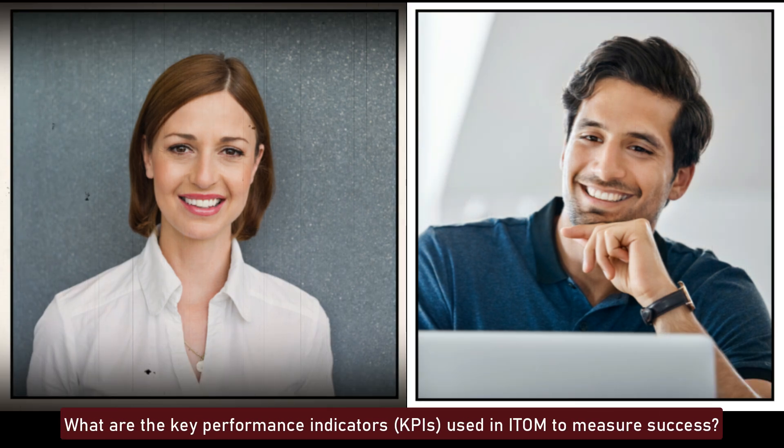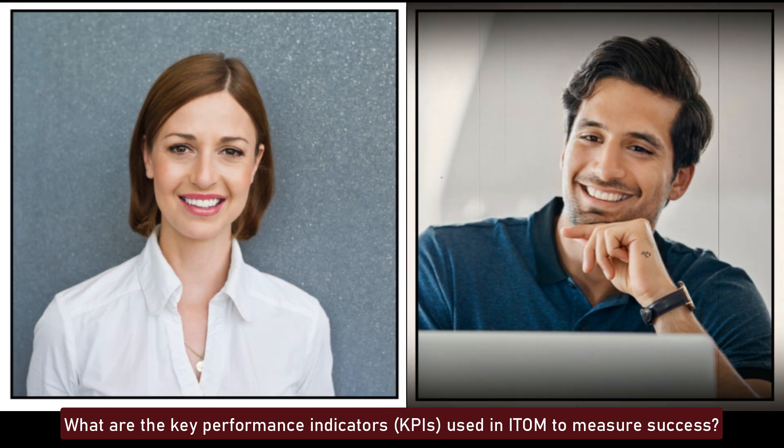What are the key performance indicators, KPIs, used in ITOM to measure success? Key performance indicators in ITOM include incident resolution time, system uptime, event reduction rate, CMDB data accuracy, and change success rate. These KPIs help measure the effectiveness of IT operations and identify areas for improvement.